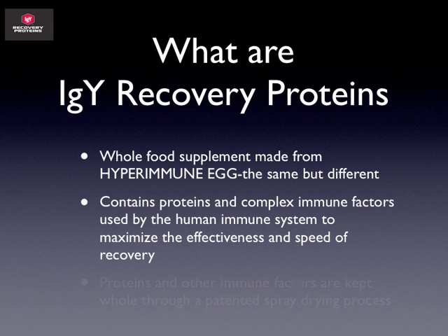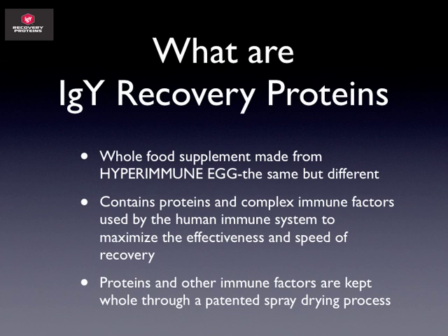This is so much different than what's really on the market. The breakthrough when producing this product was not just to produce an egg with more immune proteins and immune factors, but we were able to develop a spray-drying process that kept all of those factors whole. Normally when you cook an egg, you denature all the proteins and start to break down the vitamins, minerals, and different amino acids. Those are kept completely whole in a hyperimmunized egg — in our IGY Recovery Proteins.